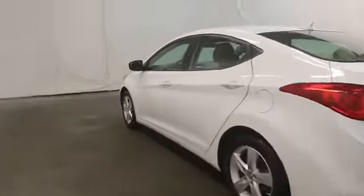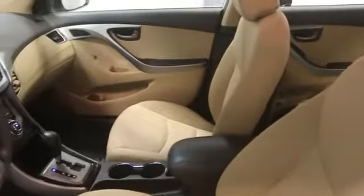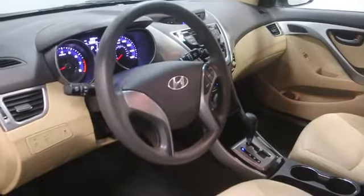Air conditioning, anti-theft security system, rear defroster, MP3 player, electronic stability control, trip computer, power door locks, passenger airbag, power windows, daytime running lights, traction control system.